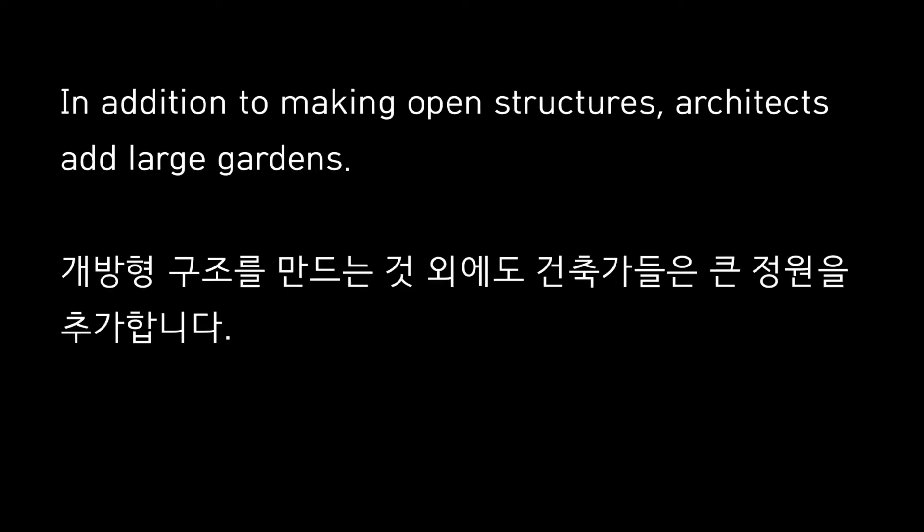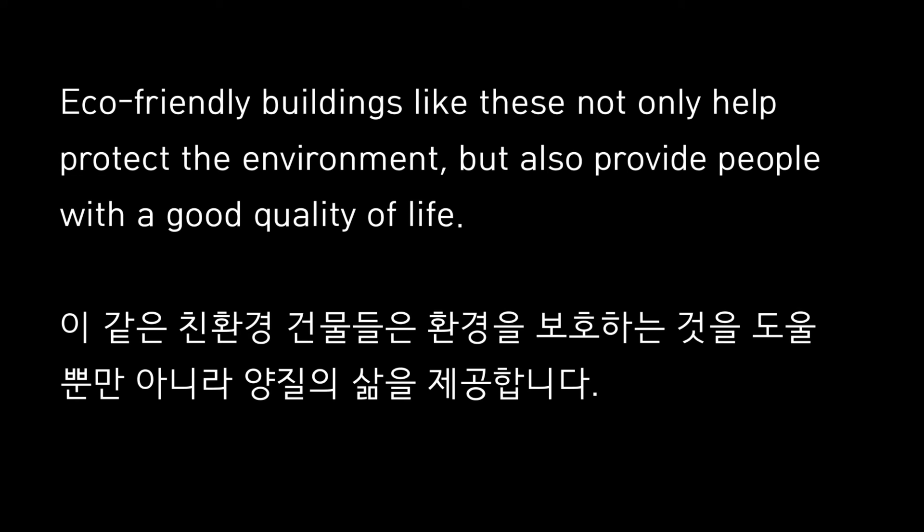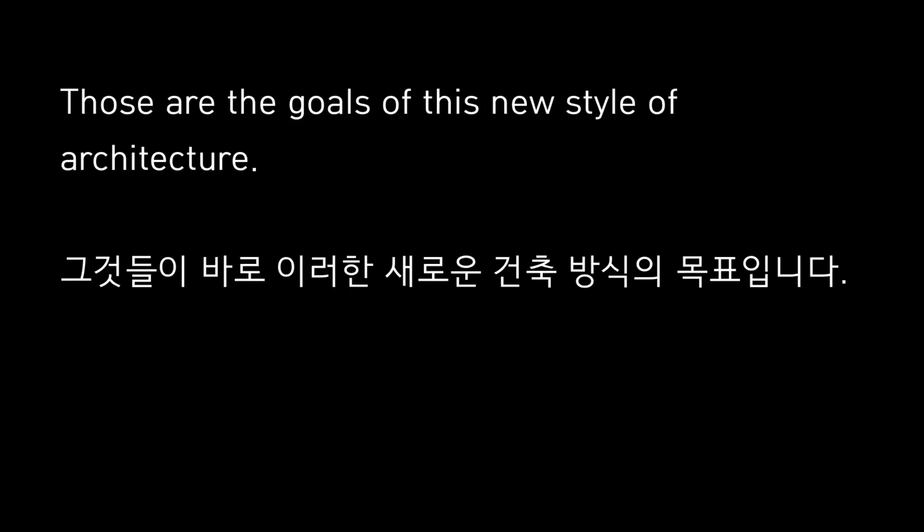In addition to making open structures, architects add large gardens. This greenery provides shade and protects parts of the building from direct sunlight, which keeps the building cooler. Eco-friendly buildings like these not only help protect the environment, but also provide people with a good quality of life. Those are the goals of this new style of architecture.